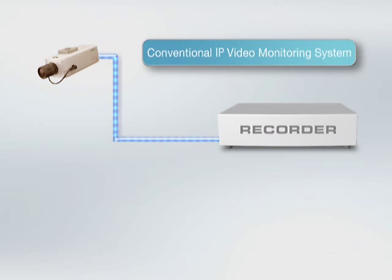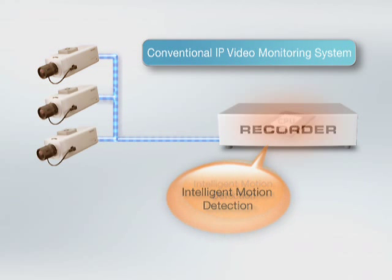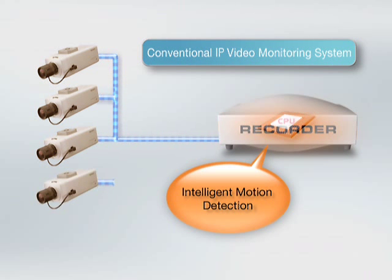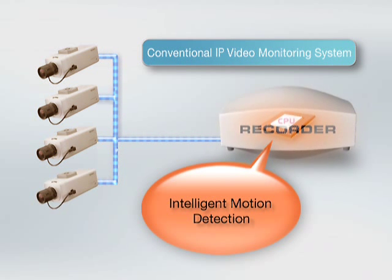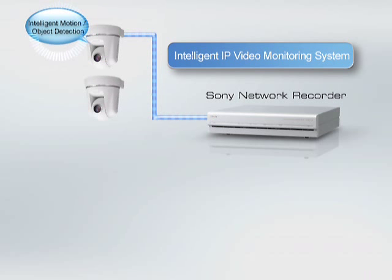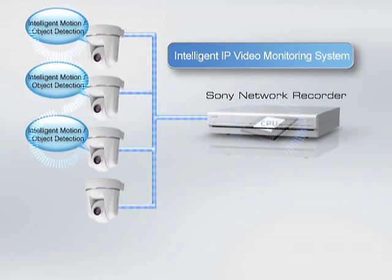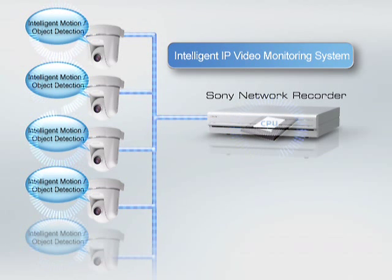In conventional monitoring systems, advanced or intelligent motion detection was performed by surveillance recorders, not the camera, and object detection was not available. This was because cameras had limited processing power. When multiple cameras are configured in this type of system, the processing power required by the recorder can exceed its capabilities. Knowing this, Sony designed IMD and IOD functions into their network cameras to distribute processing within the system. This minimizes the recorder load and makes the system more stable and efficient.